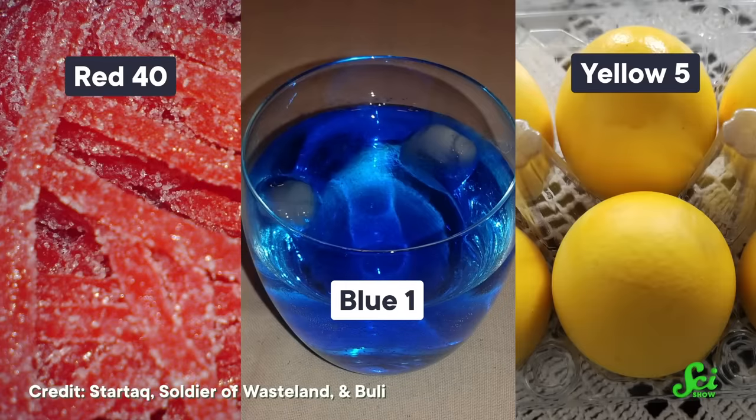Some dyes, such as blue number 1 and yellow number 5, can cause allergic reactions like hives. And others, like red number 40, might even exacerbate ADHD symptoms. And a couple of dyes have been in the news lately, as some US states are attempting to ban them entirely.